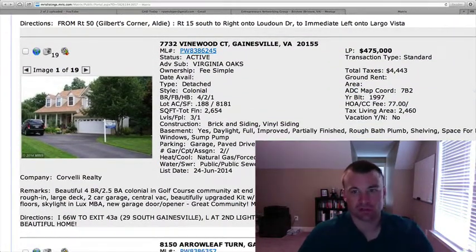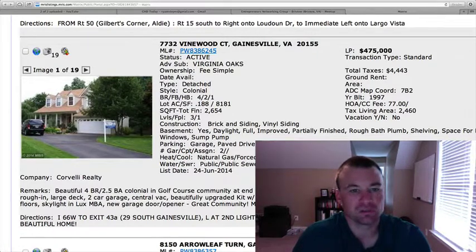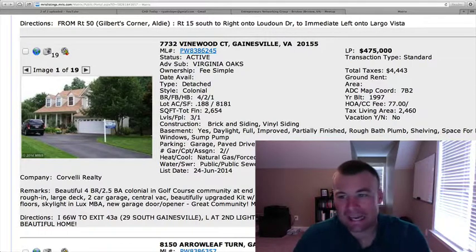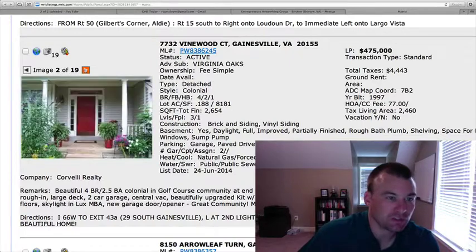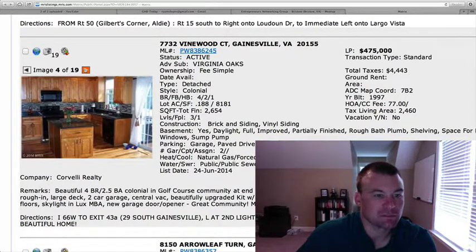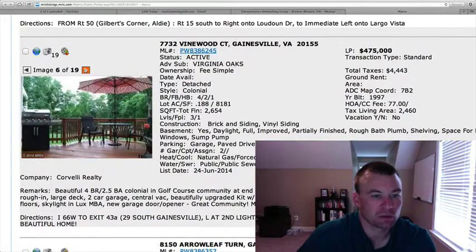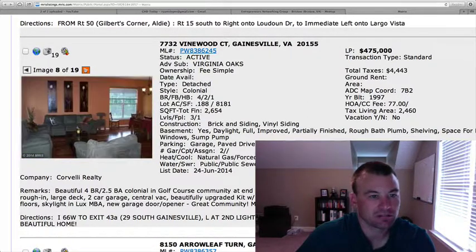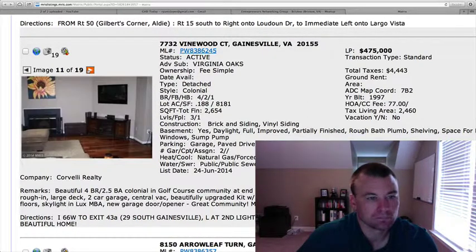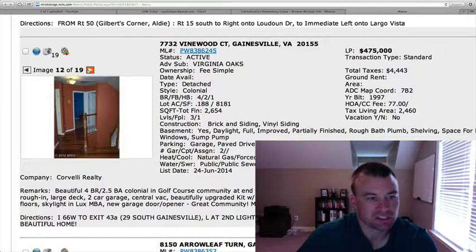7732 Vinewood Court in Virginia Oaks. $475,000. Detached colonial, four bedrooms, two and a half baths, just under 0.188 of an acre, 2,654 square feet, partially finished basement. It's in the golf course community and located at the end of a cul-de-sac. Two-car garage, tile backsplash, granite countertops, medium-grade cabinetry — looks nice. Hardwood floors, deck out back, relatively flat lot. Looks like Brazilian cherry floors throughout.